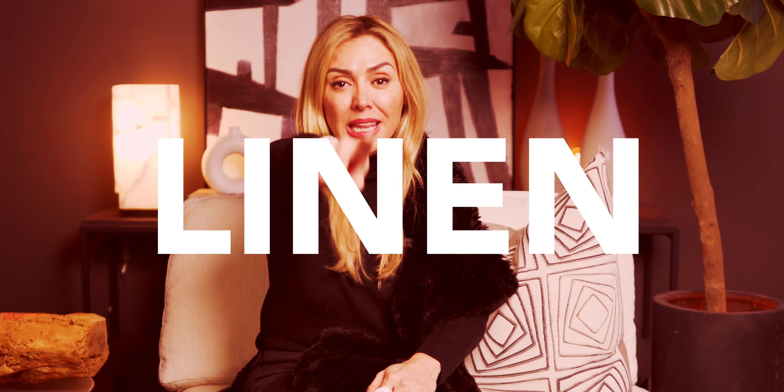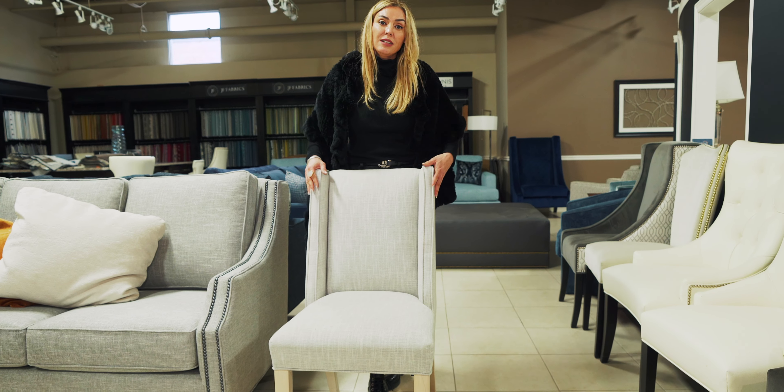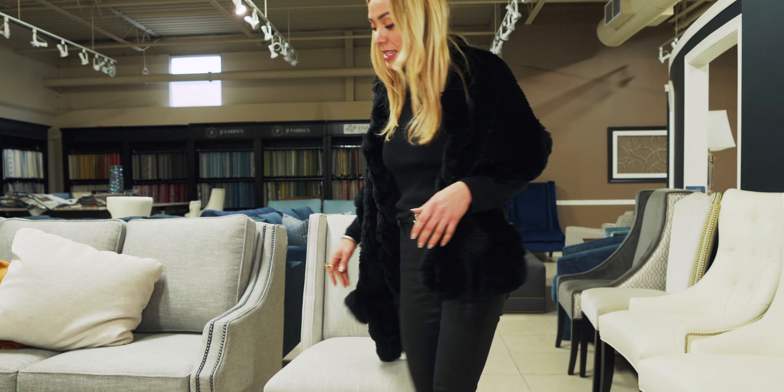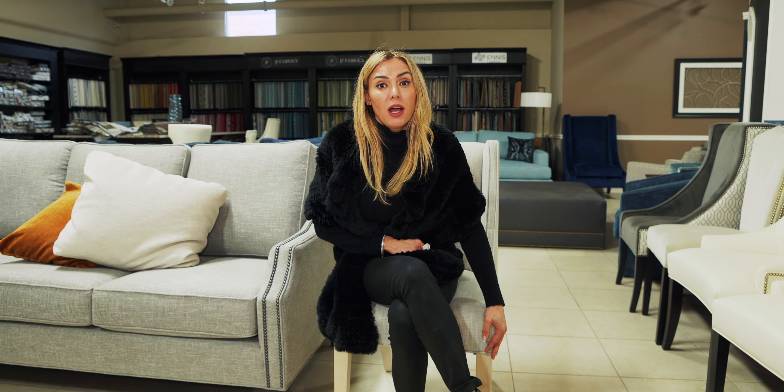There is one material I cannot stand and would turn away from every opportunity — linen. I might have a lot of people disagreeing with me, but I don't even have a book to show you because linen is not my thing. I've been in this industry a long time and I've seen what happens to fabrics and materials as our pieces get moved around. My tip: stay away from linen for your main upholstered pieces like sofas, accent chairs, and dining chairs.